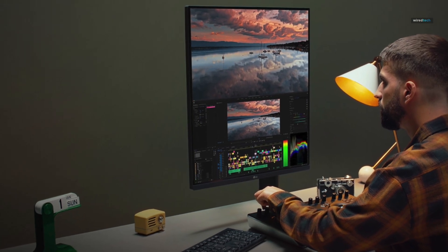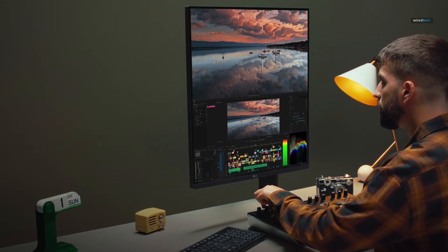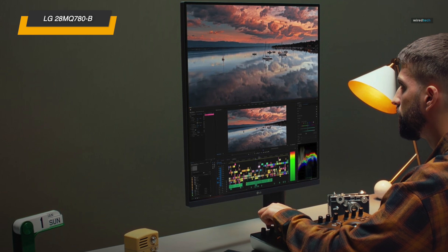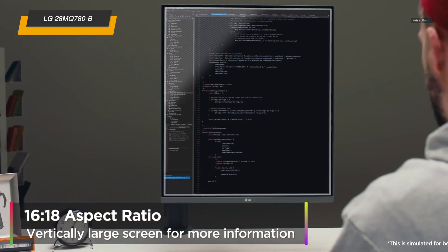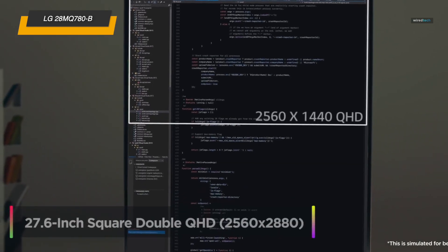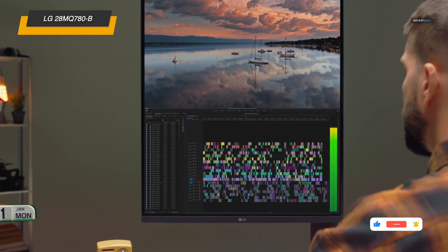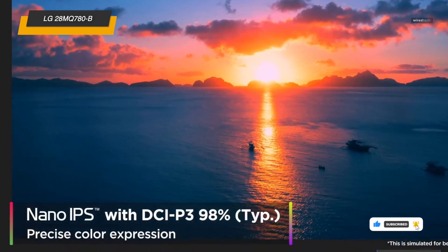Next up, say hello to the LG 28MQ780-B Dual-Up monitor — a game-changer for anyone serious about productivity and quality visuals. This 28-inch monitor offers an SDQHD resolution, providing a tall split-screen experience that's perfect for multitasking, coding, or content creation. The Nano IPS display delivers vibrant colors with DCI-P3 98% color accuracy and HDR10, so you're getting pro-level quality right on your desk.